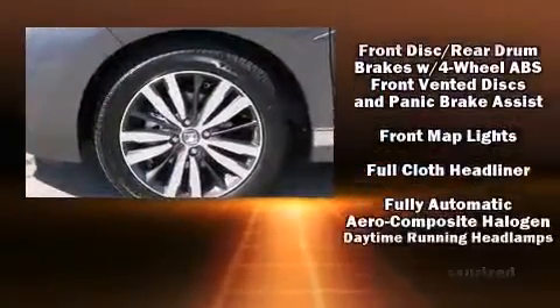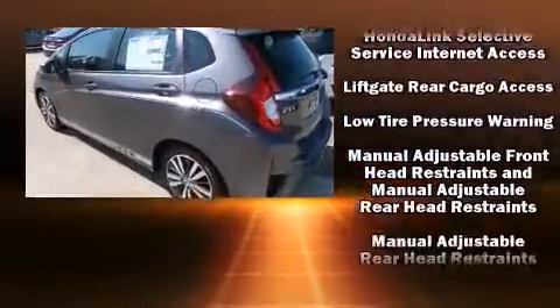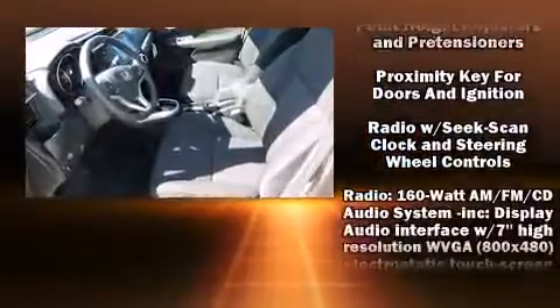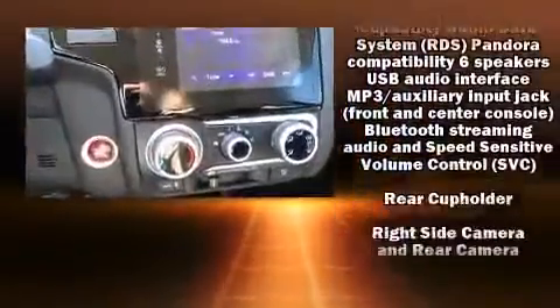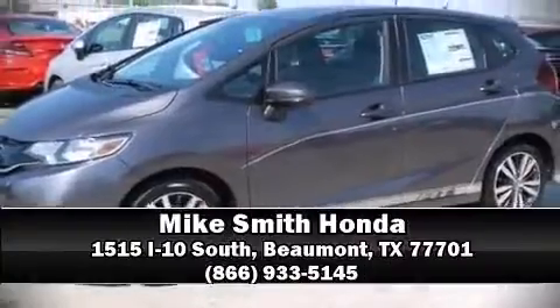Passenger security is always assured thanks to the various safety features such as traction control, brake assist, a panic alarm, and ABS brakes. Various mechanical systems are monitored by electronic stability control, keeping you on your intended path. Stop by our dealership or give us a call for more information.